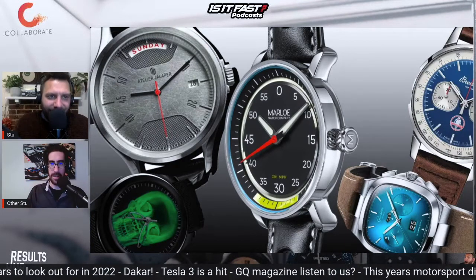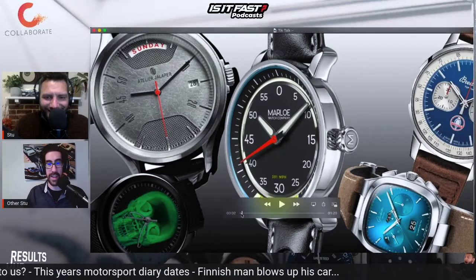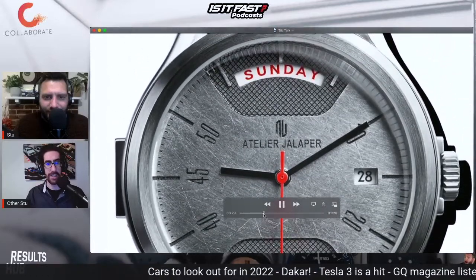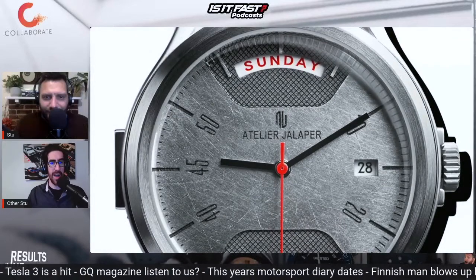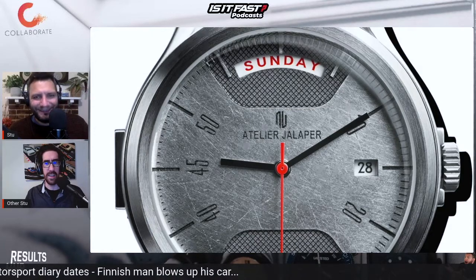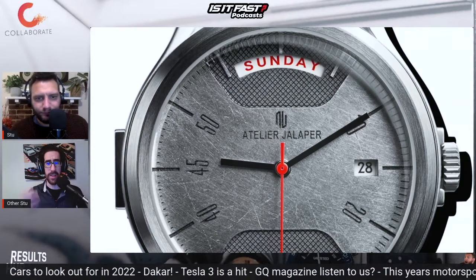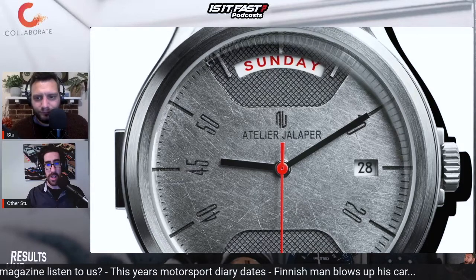We start with Atelier Jaleper — a Belgian watch manufacturer. Absolutely beautiful, and it's the one you're seeing on screen right now. It has this kind of brushed silver face on it, which apparently comes from the bonnet of an Aston Martin DB5. Always a fan of a watch that has the day of the week on it — something I definitely could have used over the festive period, constantly asking my partner what day it is. And this is just absolutely beautiful — I love where the hands are, giving a brushed and chrome cross-check look.